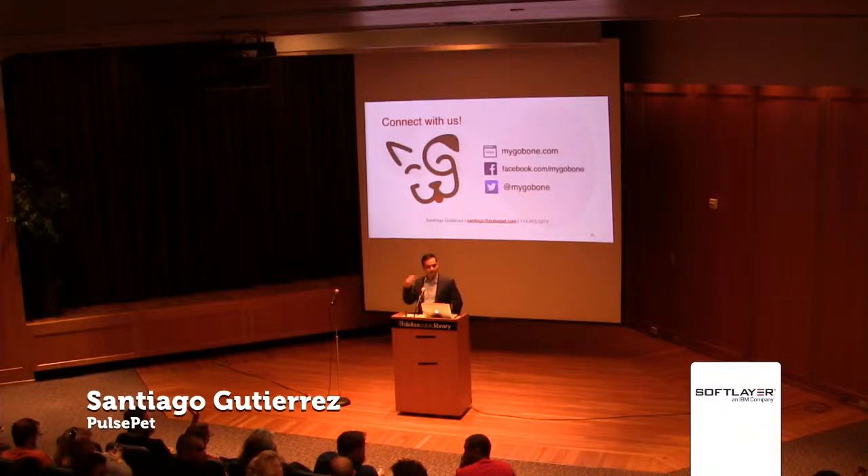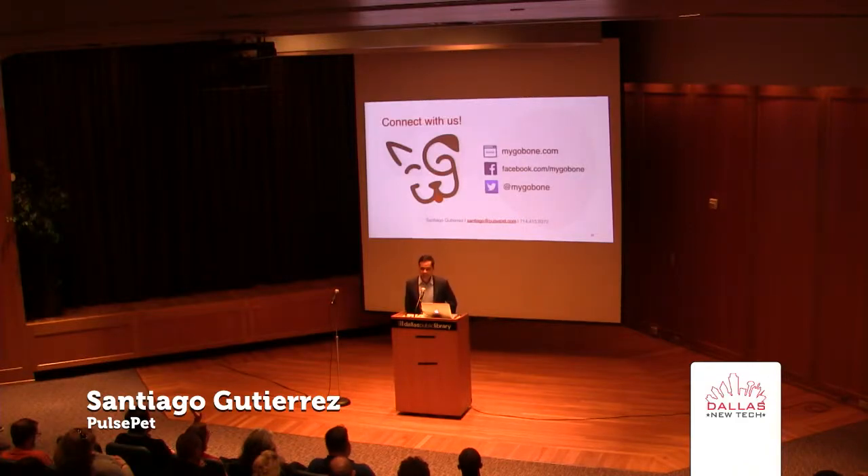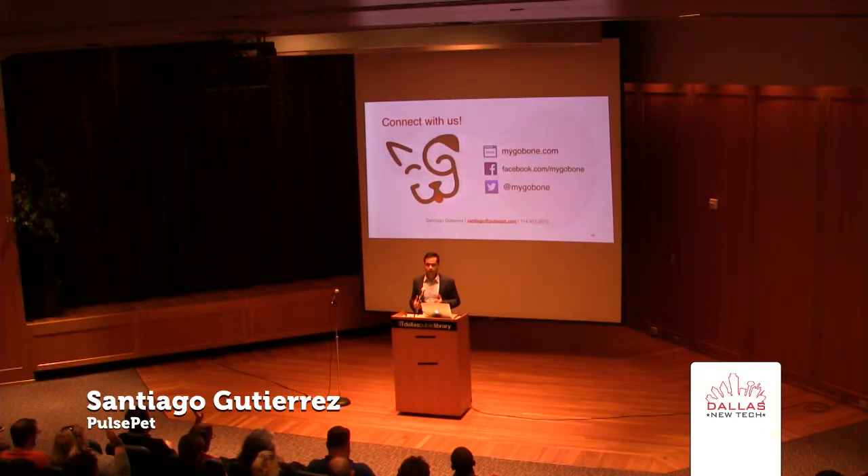Q: So you are launched, you are for sale, you have another version coming out — what's the status? A: Thank you for asking. We're going on Kickstarter in February of next year. Right now it's just brand awareness, getting the word out there about the Go Bone. We do have a physical prototype, which you can see in the pictures above, and you can see video of it at Facebook.com slash MyGoBone.